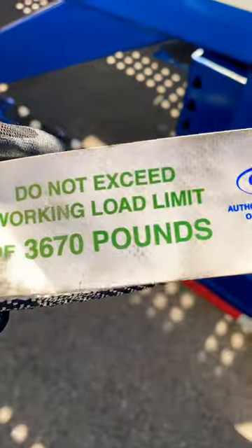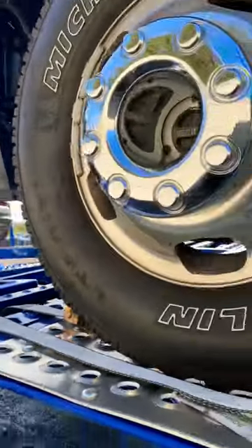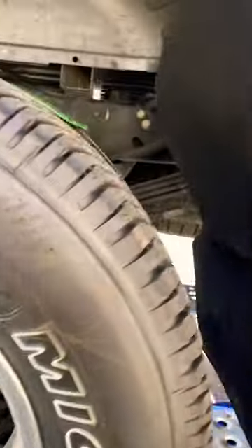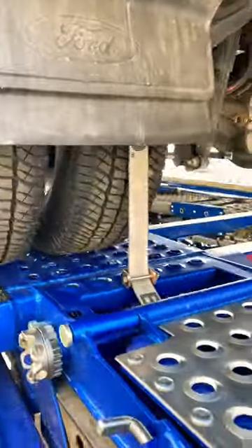Our straps are rated at 3,670 pounds. Times that by four and they're capable of holding down 14,680 pounds, and that's more than we need — almost double the weight.